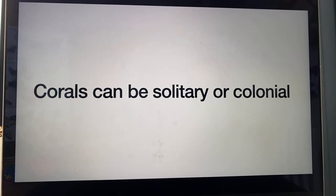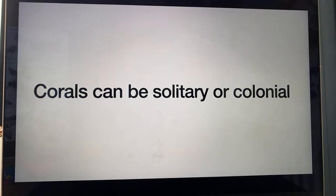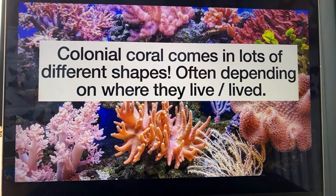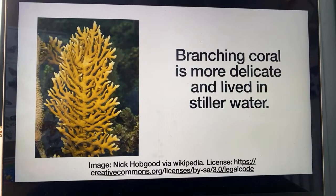Corals can be solitary or colonial — they live on their own or they live in colonies together. Colonial coral is probably more interesting because it can be lots of different shapes, which depends on where they live. Rounded coral colonies could withstand rough waves. This isn't one coral animal — this is a skeleton formed by loads and loads of tiny little polyps, coral animals that would have all lived on this skeleton together. The round shape is just a bit more robust. Whereas something like this beautiful branching fire coral, you can tell it's more delicate — if a wave hits that it's just going to snap off. So if you see branching coral, it was probably living in calmer, stiller water.